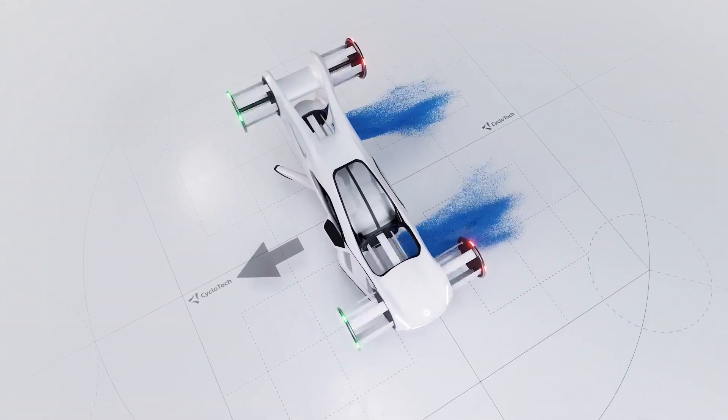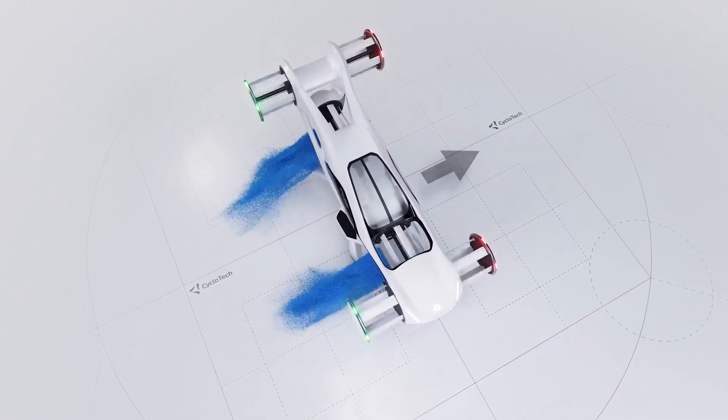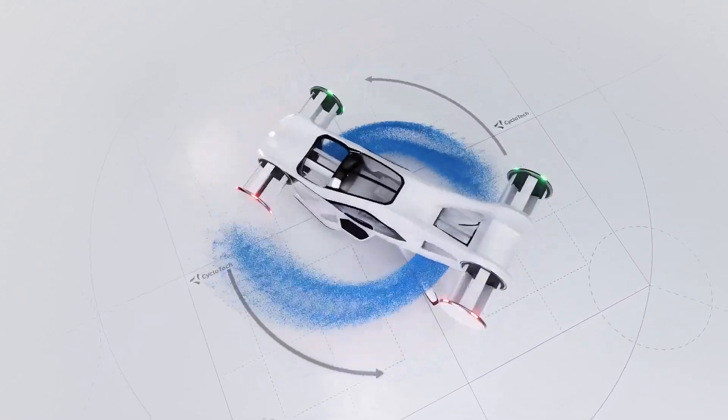CruiseUp offers a top speed of 150 kilometers per hour and a range of 100 kilometers, with most megacities and their suburbs within a 20-kilometer radius.